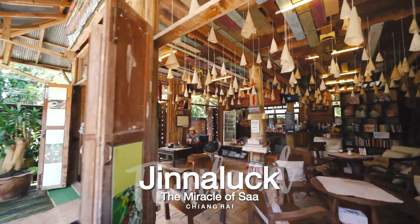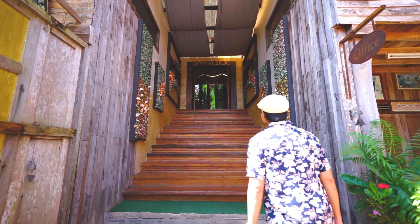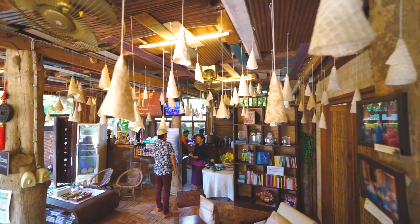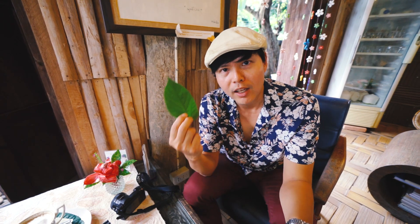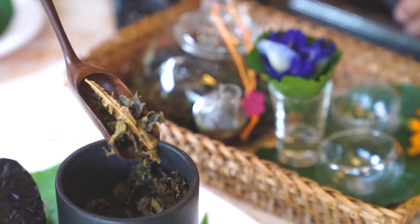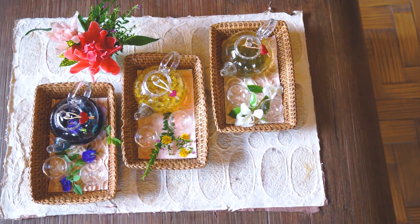In Mae Sai, there's also a very nice cafe here at Ban Pang Ha. The first impression when I enter is the decoration, because they decorate the place with sa paper, which is a traditional handicraft made from the sa tree. They use the trunk to make the paper, but also the leaf — it's called fa sa leaf — to make traditional fa sa tea. So apart from coffee, you'll have a chance to taste some tea as well.